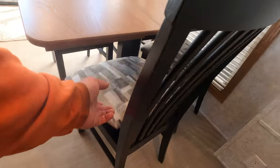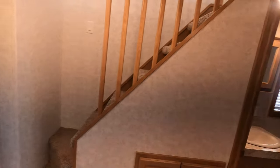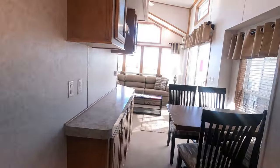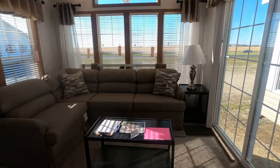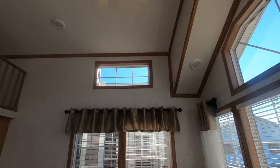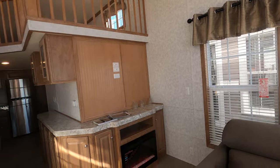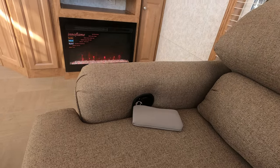We have linoleum on the entire main floor with carpet in the loft and master bedroom only. In the living room, we have an end table and lamp, coffee table, a sleeper sectional sofa — or pit group, whatever you care to call it — a trapezoid window, ceiling fan overhead, and room for pretty much any size TV you would like. There's also a footrest.